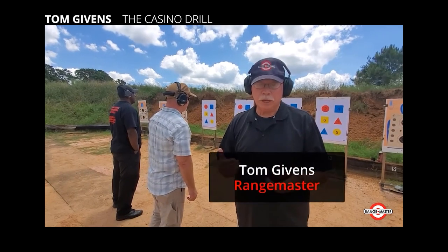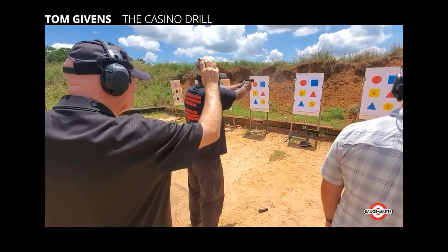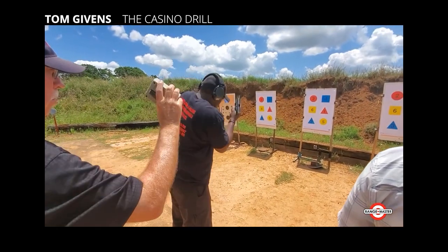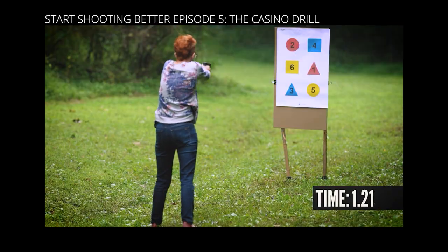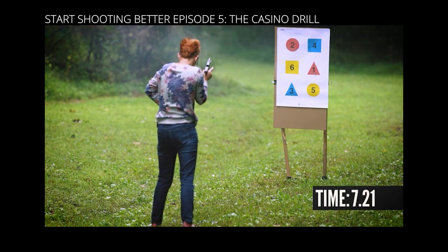If you're already familiar with the casino drill you can skip ahead in the video to hear about John's version. If you're not familiar with it, the casino drill was originally developed by Tom Givens and he's got a good video about it. It's one of the few commonly taught range drills that does have that combined focus on technical skills and thinking under pressure. We also did a video on the casino drill a few years back, but I'll run through the course of fire again.